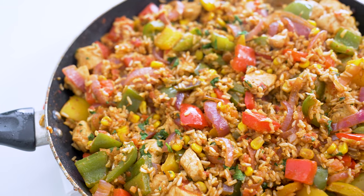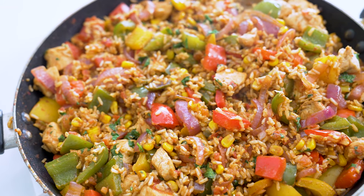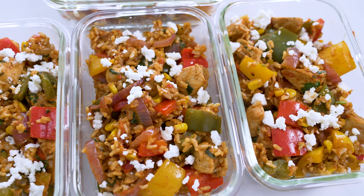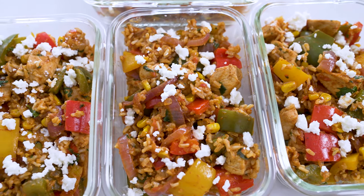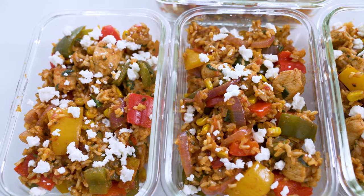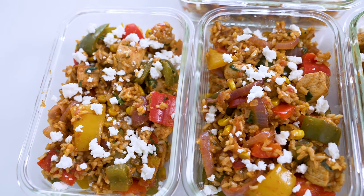First up, we're going to start with one of the first lunches I ever prepped ahead for the week, and that's because the meal comes together in one skillet. Say hello to my famous Fiesta chicken rice bowls. All you need is some cooked brown rice, chicken breasts, bell peppers, onions, salsa, and some spices. It's super quick and easy.